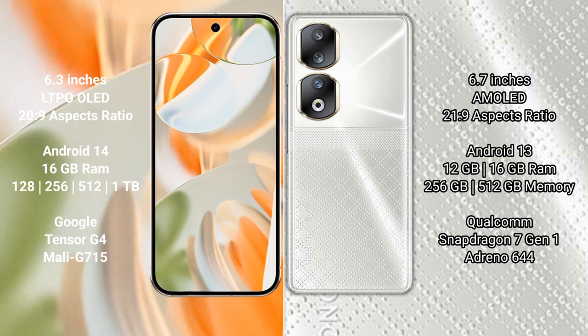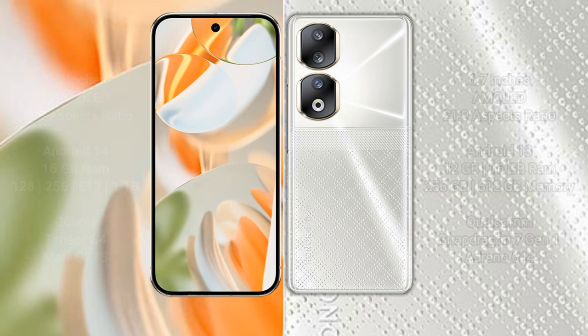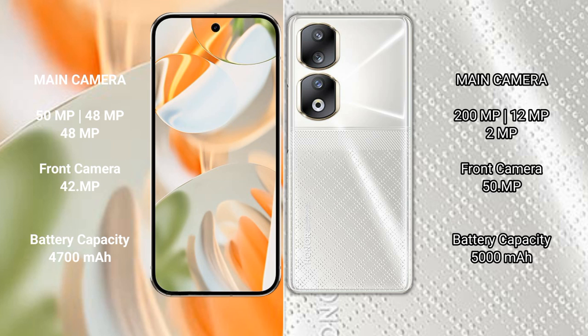The Google Pixel 9 Pro is powered by the Tensor G4 processor. Its rear camera features a triple camera setup: 50 megapixels plus 48 megapixels plus 48 megapixels. The Honor 90 rear camera also has a triple camera setup: 200 megapixels plus 12 megapixels plus 2 megapixels.